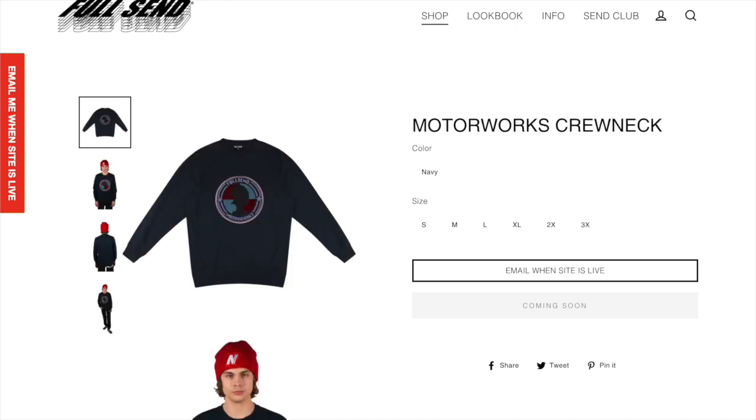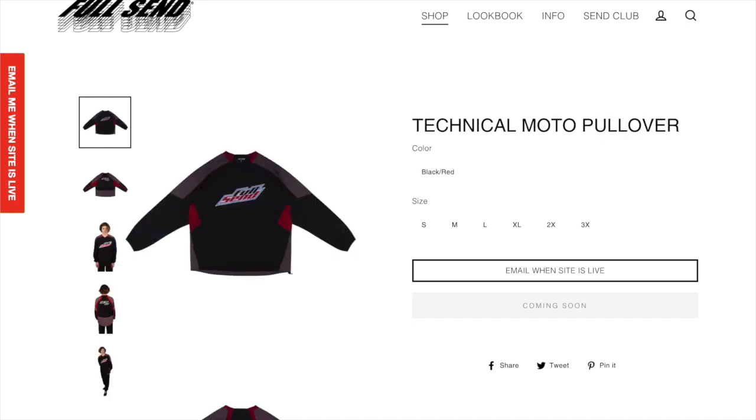Next up we got the Motorworks crew neck. I think this is another pretty interesting item. Not the biggest fan but I think this is an item that a lot of people will be wanting and it is a pretty nice item. Next up we got the technical moto pullover. It's the Mountain Dew logo I believe, and I think this is a pullover that people will want but I'm not the biggest fan of it at all.